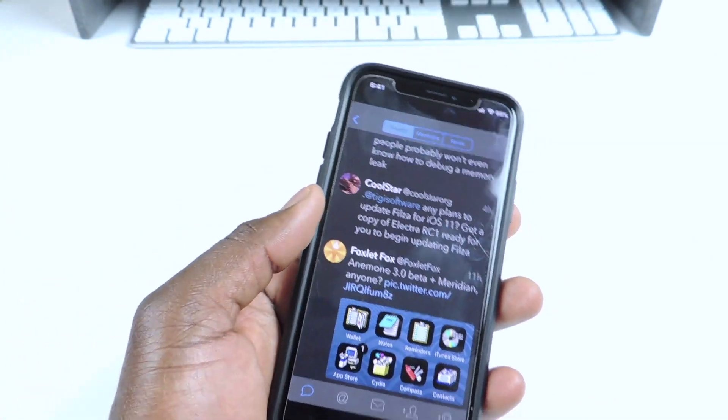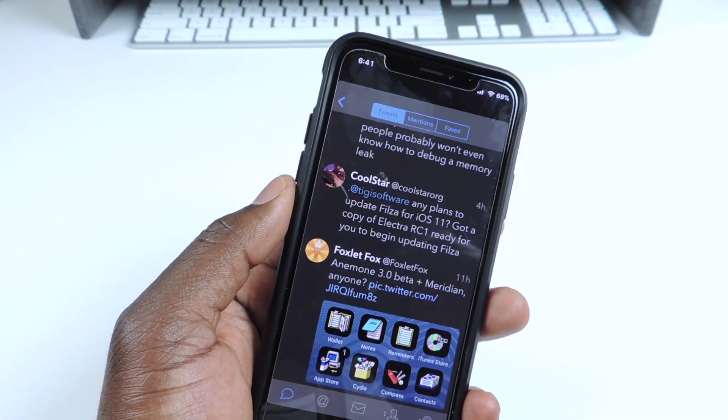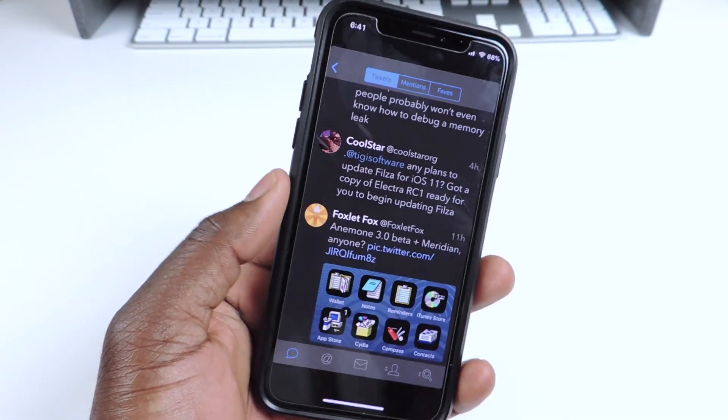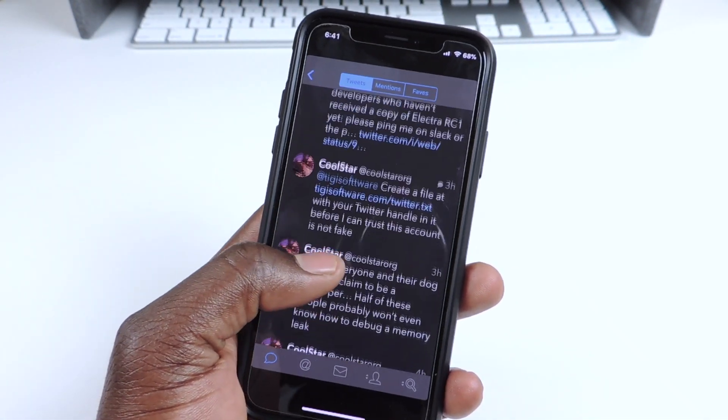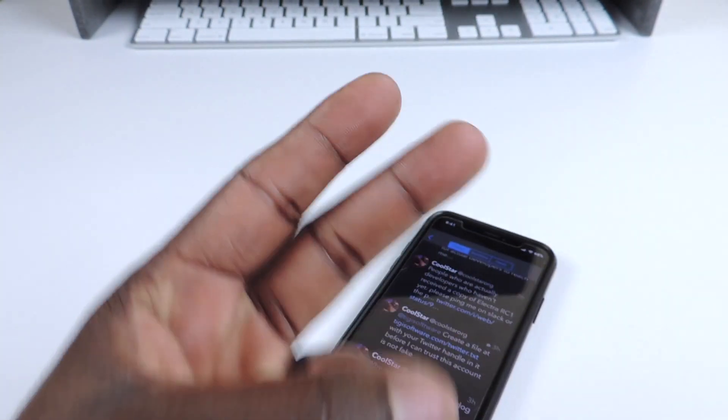That's about it guys — just a quick update video. Electra with Cydia was released but only to developers, and it will hopefully be released to the public sometime next week. This is the Prince with ATP101 — rate, comment, and definitely subscribe. Peace.